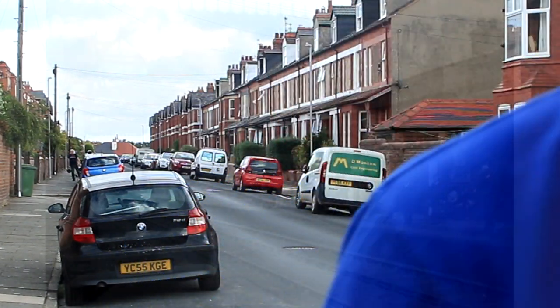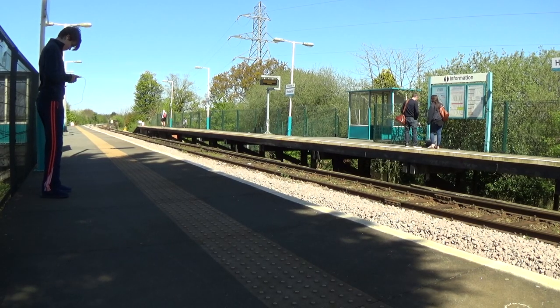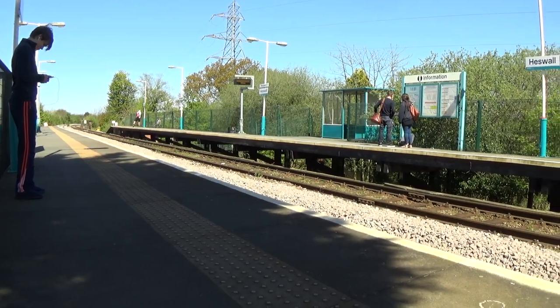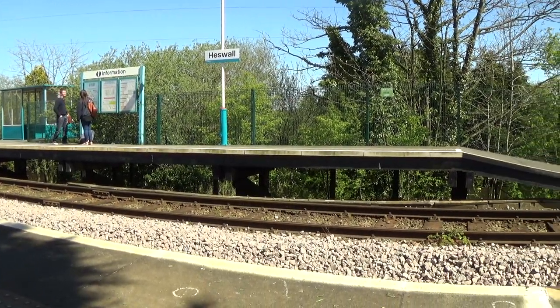Let's take a look at this picture. It is of Heswell Station — not the current Heswell Station, which is this one. This one here used to be called Heswell Hills, whereas this old picture was just called Heswell.